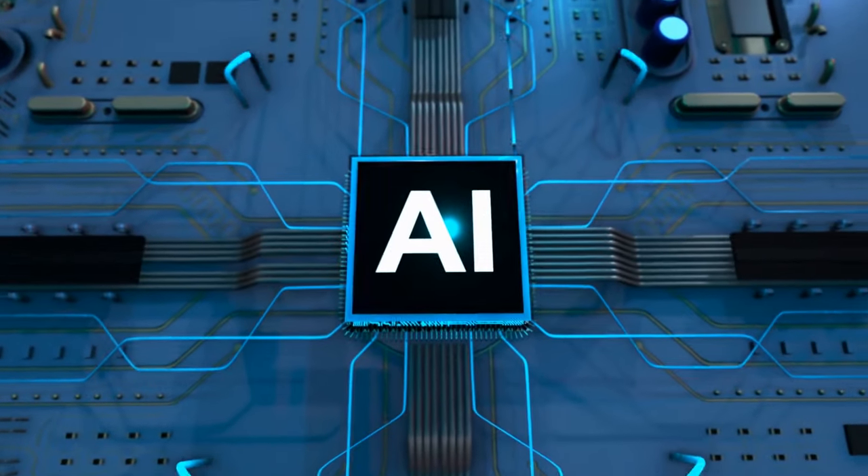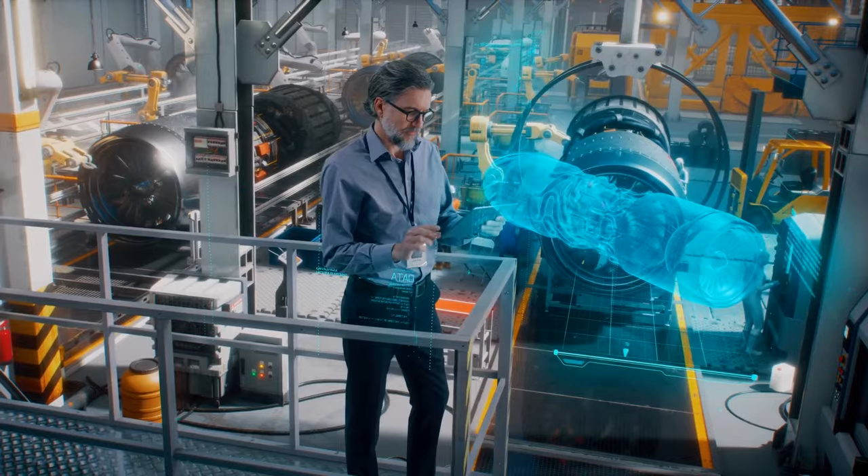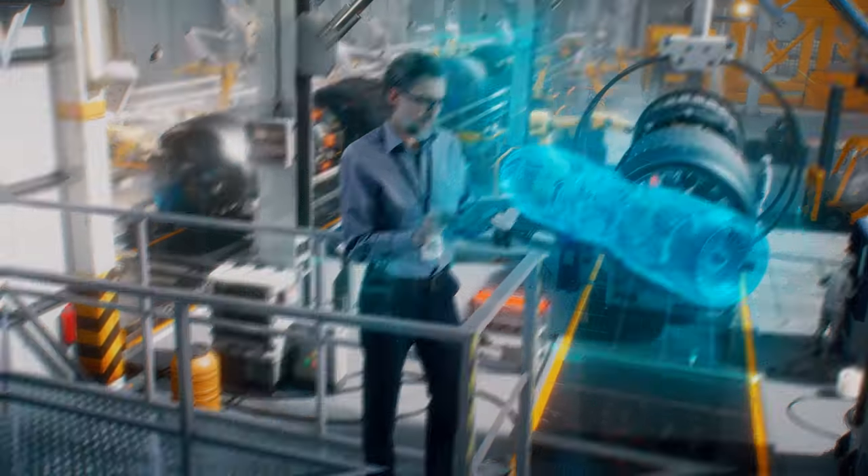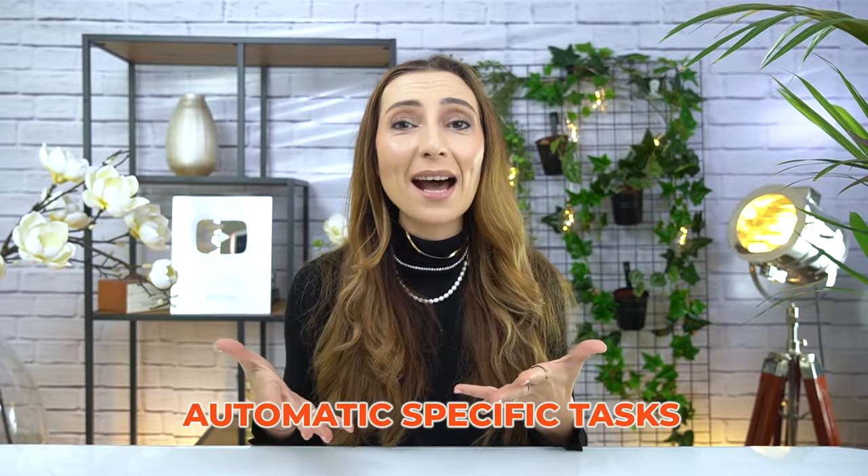Generative AI is revolutionizing the job market, not only by replacing jobs, which is what many people were expecting, but in fact it is enhancing them, focusing on automating specific tasks rather than entire roles.